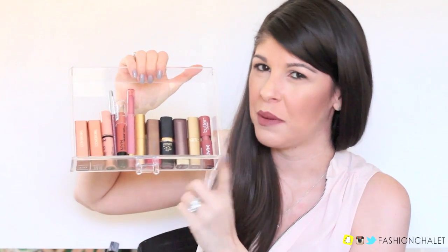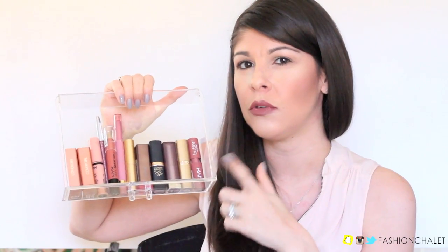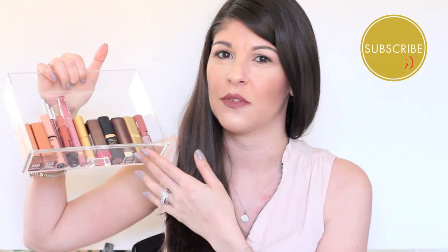I love nude lipstick, so I thought it'd be fun to share what I reach for on a daily basis — whether I'm in a hurry or want to pair a nice neutral lip with a bolder eye look. It started with five and of course spiraled out of control. I have quite a few everyday lipsticks, so if you want to know what all these are, please do keep watching.